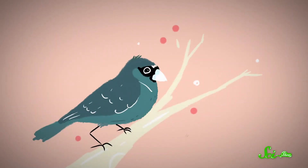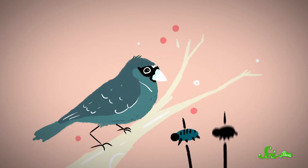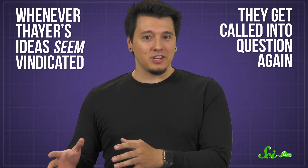And the results have been mixed. One strategy is to present birds with fake insects, some countershaded and some uniformly colored. In some experiments, birds eat fewer countershaded insects, but in others, birds eat them all the same. And some researchers find that, unlike Thayer originally proposed, countershaded mammals don't blend into all environments better than they would without countershading. Others say that in computer models, countershaded animals do blend in. Whenever Thayer's ideas seem vindicated, they get called into question again.